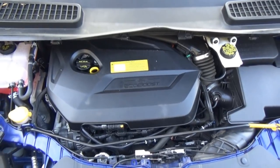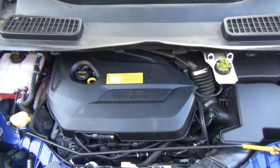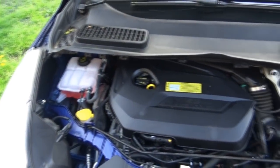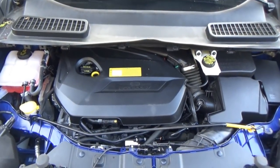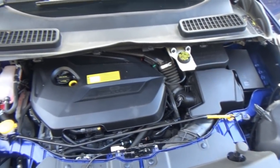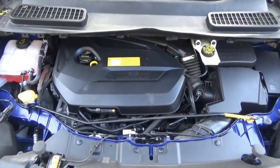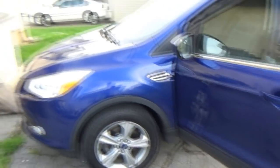This one has the 1.6-liter EcoBoost four-cylinder, and my mom says it's fast. I'm not 100% thrilled with the EcoBoost engine because I've heard a couple of horror stories. There was a recall for something with the coolant, but it was fixed before the car was purchased, so that was already taken care of. I've honestly always been a fan of the 2.0-liter EcoBoost, but this being a base SE the 1.6 is what you'll typically find. Since it's a CPO it's going to be covered, so that helps.